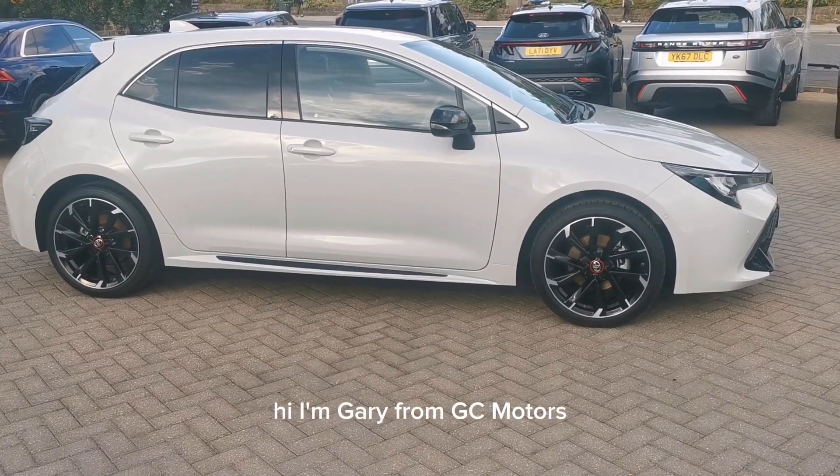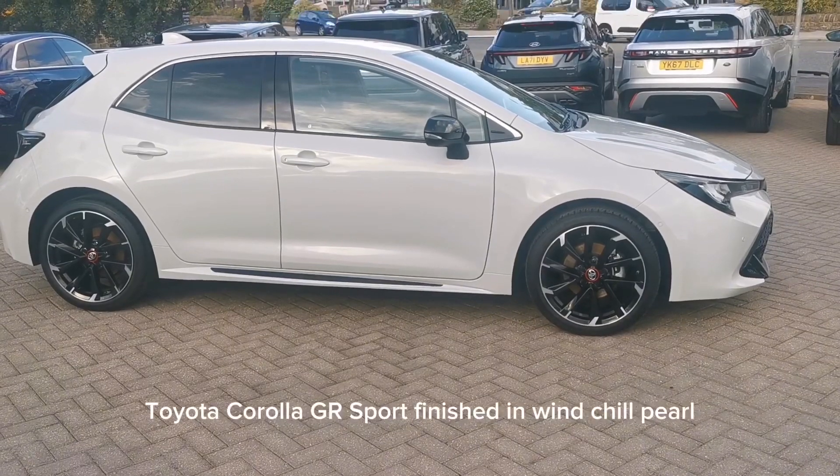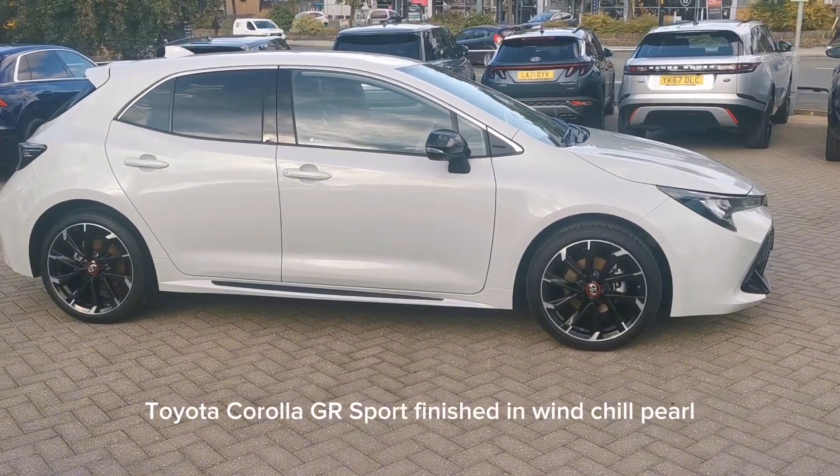Hi, I'm Gary from GC Motors and I'm going to show you around our 2022 Toyota Corolla GR Sport, finished in Windchill Pearl.